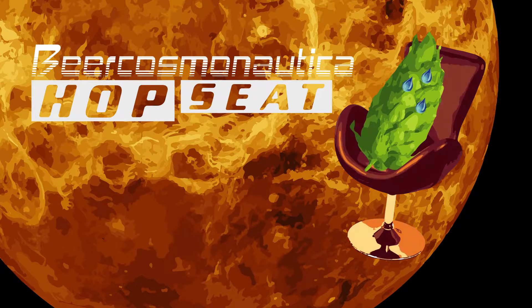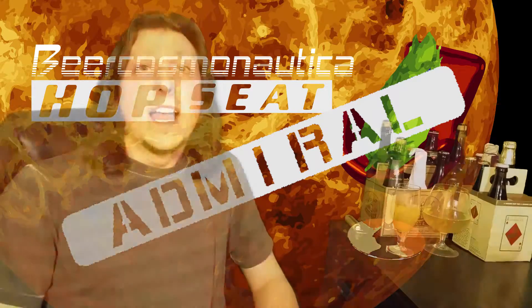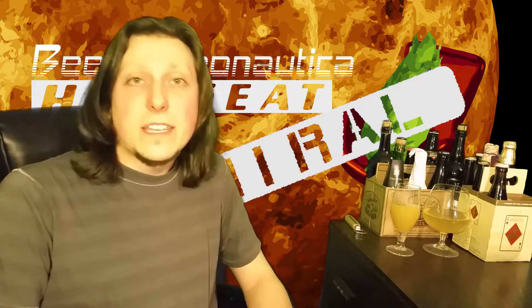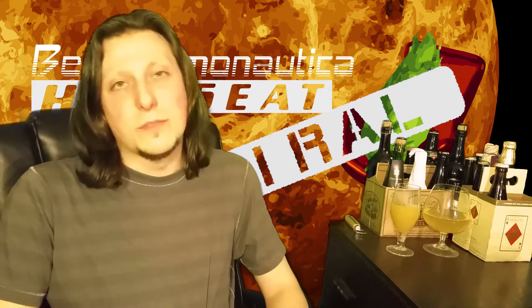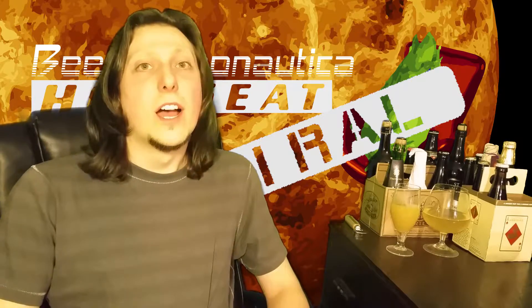HOPSEAT. Hey Noughts, welcome back to another episode of Beer Cosmonautica. Today, the fifth video will be the first installment of a new inter-series in Beer Cosmonautica called HOPSEAT.